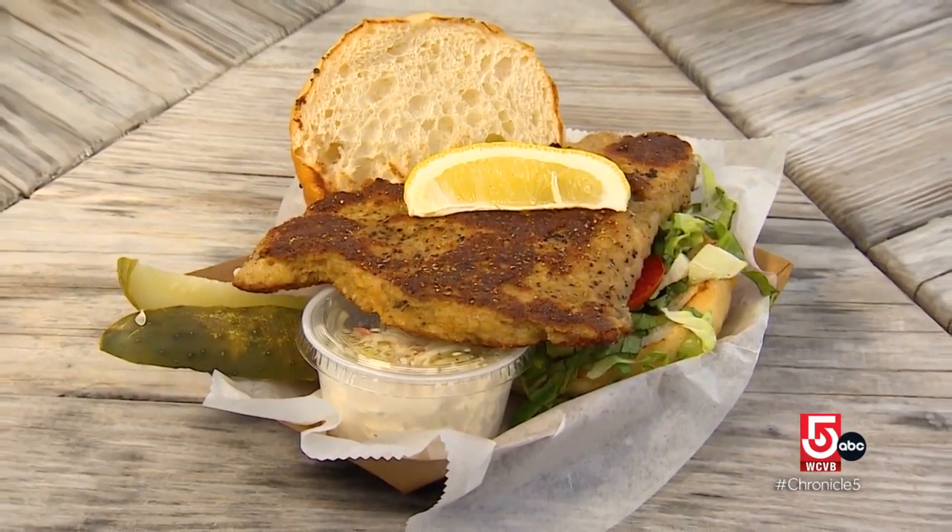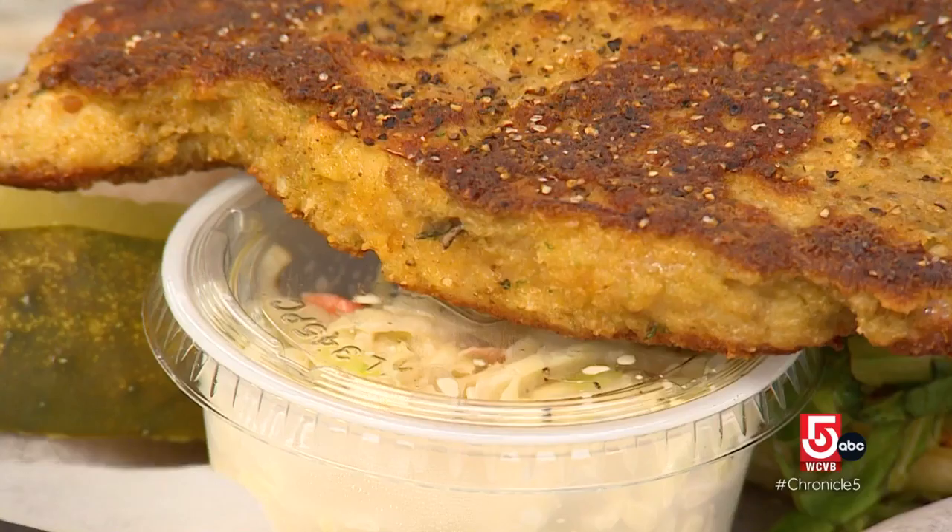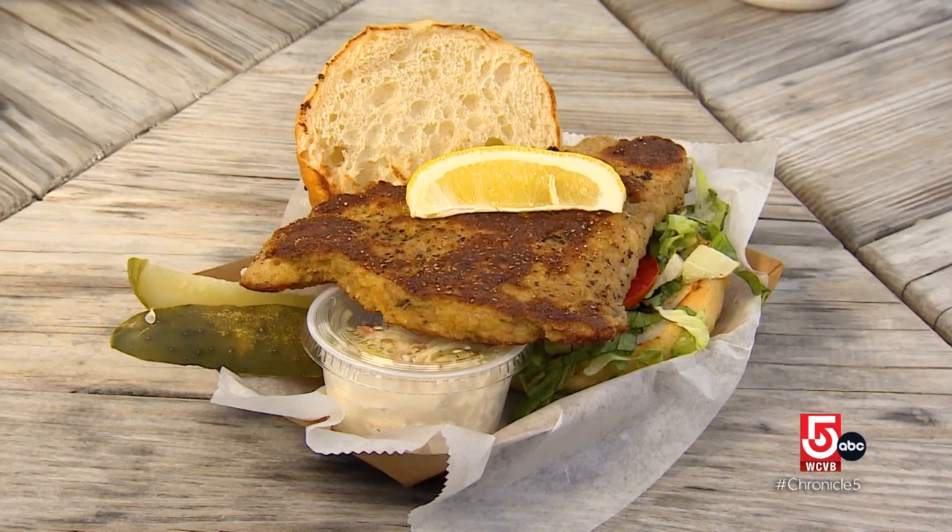At first glance, the crispy haddock sandwich looks fried, but don't be fooled. "Because we don't have a deep fryer, we do a shallow sauté so it still gets crispy on the outside but keeps the moisture of the fish in the center."